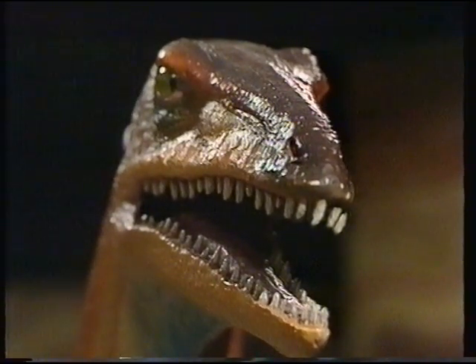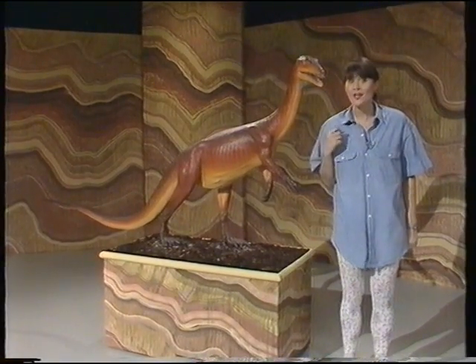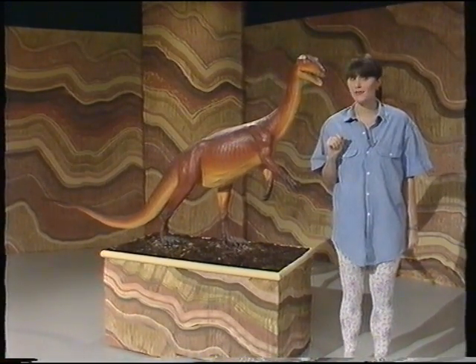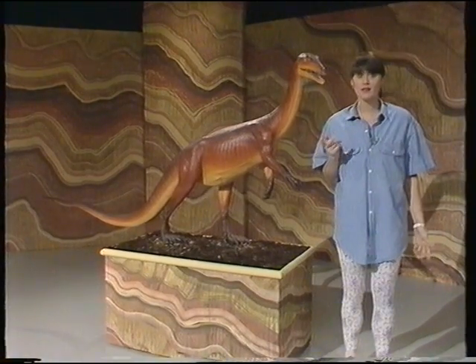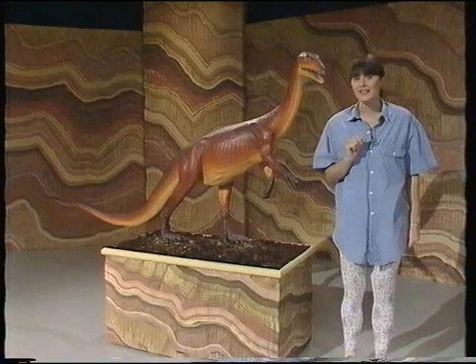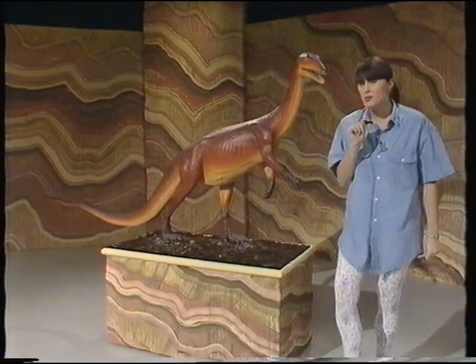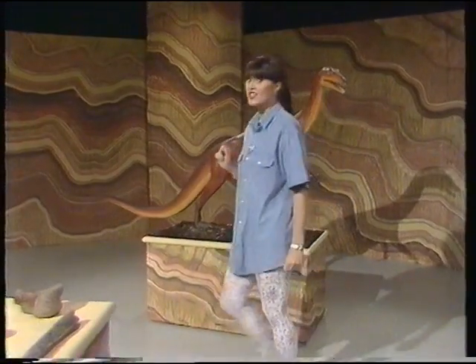This is a model of a Coelophysis dinosaur. Nobody's ever seen a real Coelophysis. In fact, nobody's ever seen any real dinosaur because they all became extinct long before we were around. So how do we know what dinosaurs actually look like?